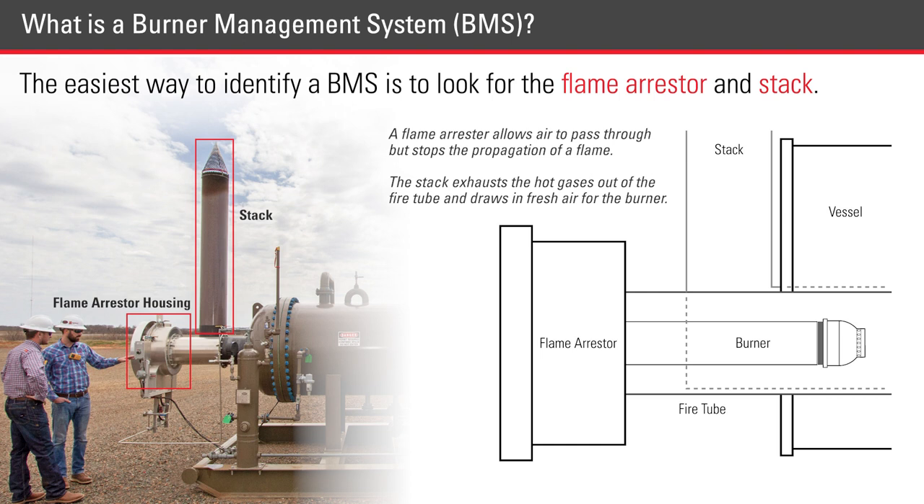A flame arrester allows air to pass through but stops the propagation of a flame. The stack exhausts the hot gases out of the fire tube and draws in fresh air for the burner.